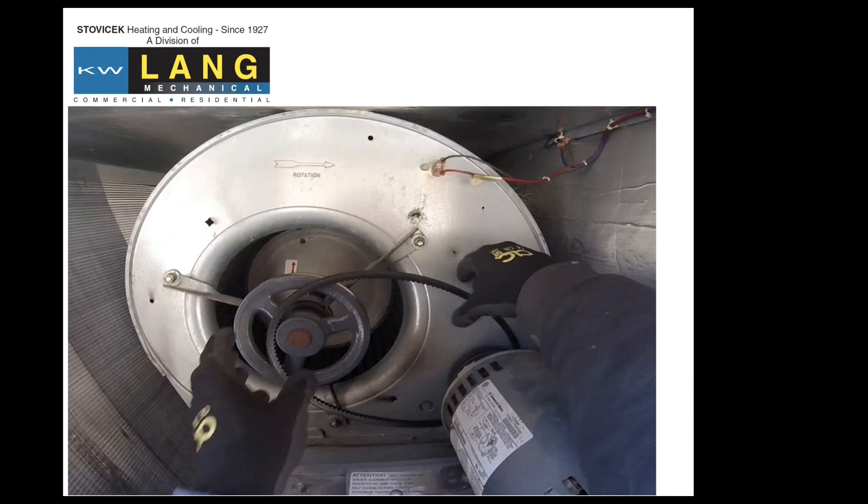More examples of how fast and how bad things can get. Here's blower belt maintenance on a rooftop — that one actually threw the belt. We were going back and replacing the belt, just so you can see some of the components and things that are in operation up there.